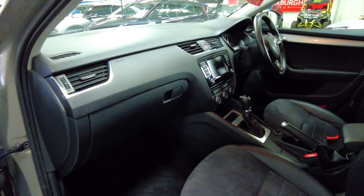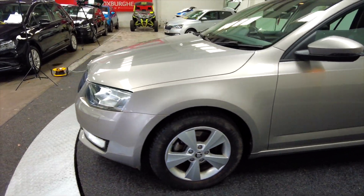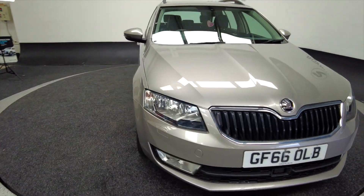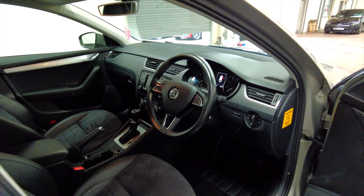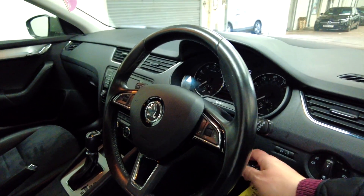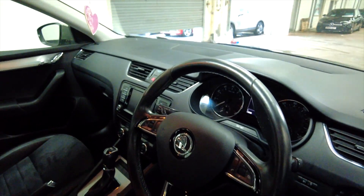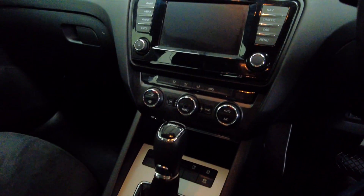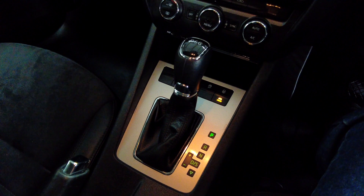Very, very nice looking car this, and again lots of space in the front. Let's take a look in the driver's side. As you can see there you've got a multi-function steering wheel. This car's done 13,969 miles — it's a very low mileage.